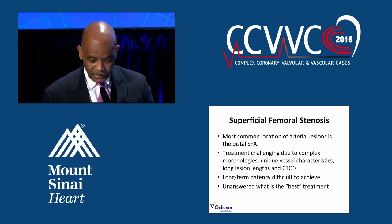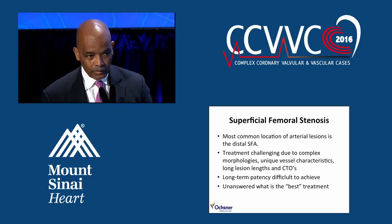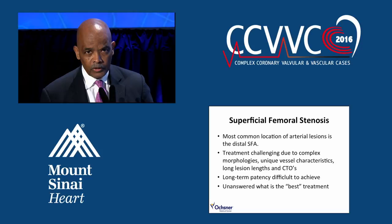The treatment is challenging because of some complexities of the SFA, and long-term patency — even though you've seen some data about drug-coated balloons and some other devices — has been one of the things that we've fallen short in treating these patients. So it's really unanswered to date what the best treatment is.